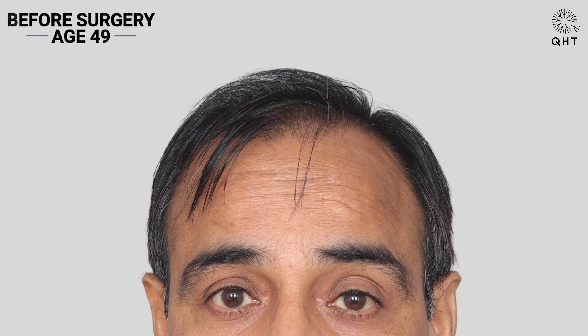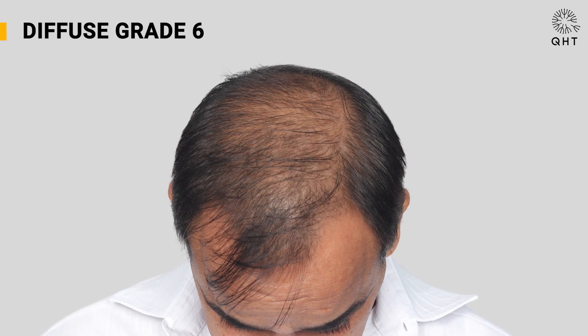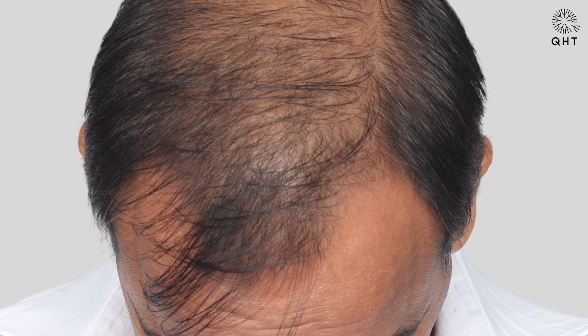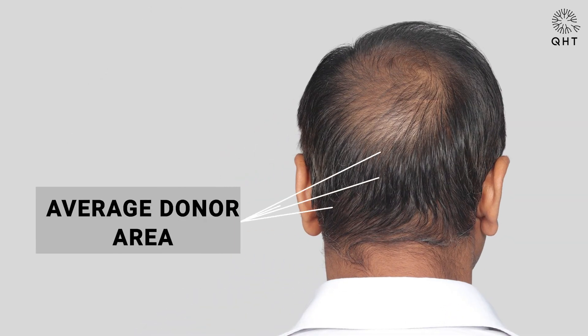Hello everyone, today we are presenting a case study of a 49-year-old male suffering from Norwood grade 6 baldness in a diffuse pattern. As evident from the pictures, the patient had notably thin hair on his mid-scalp which provided insufficient light blockage. He had a limited donor area which was in average condition.